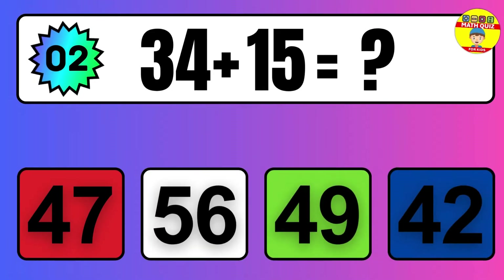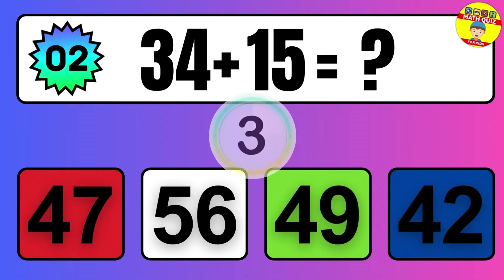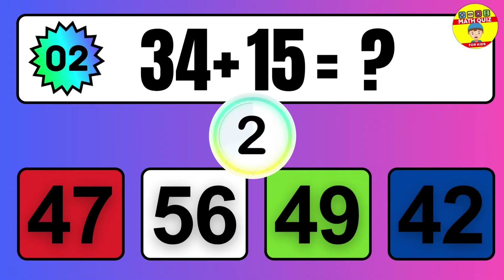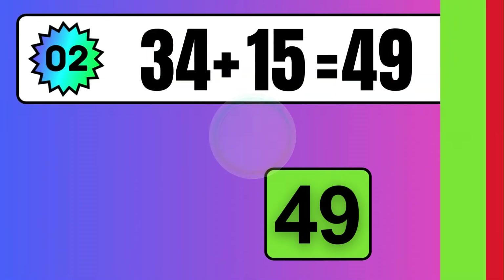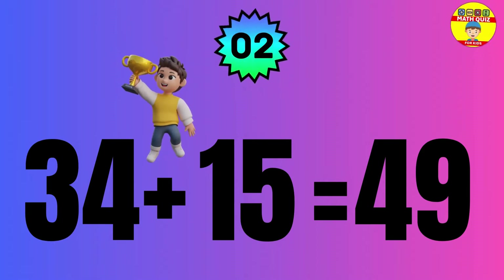Question: 34 plus 15 equals what? The answer is 34 plus 15 equals 49.